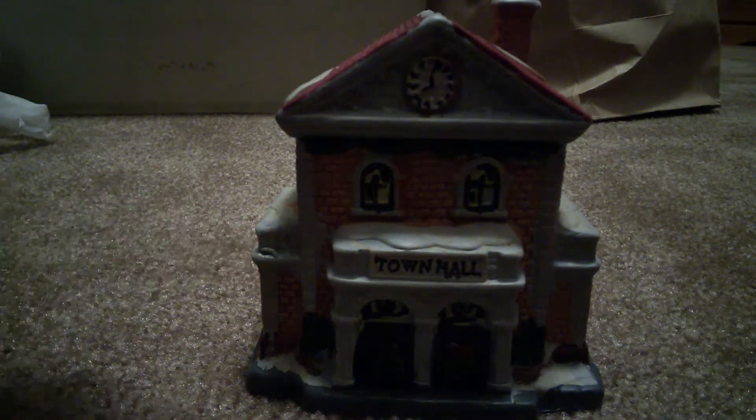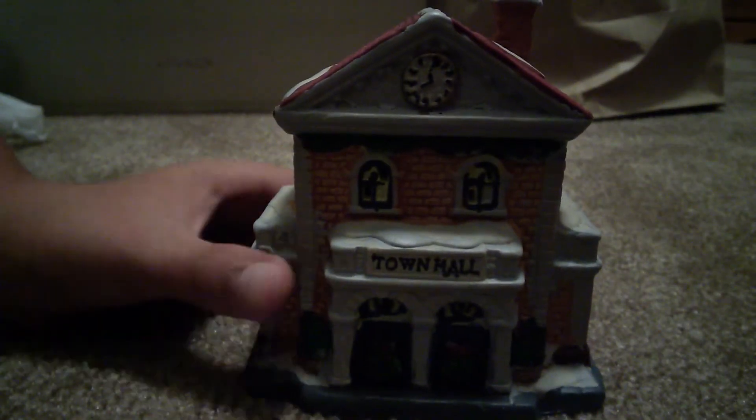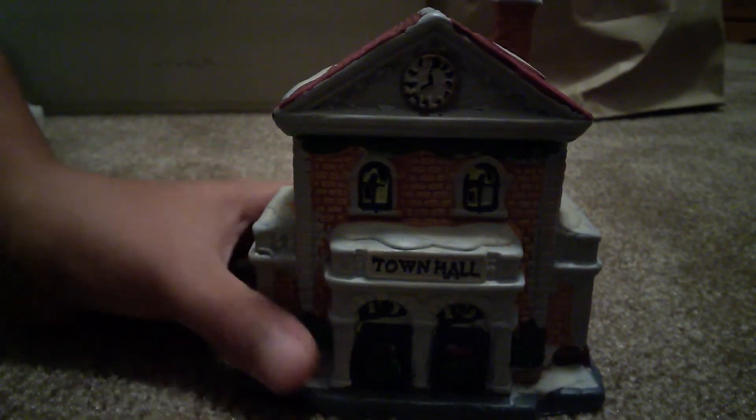Here is our last house of this video — sorry if this video is getting extremely long. Our last one is the town hall. I'll do a part two on the gray bag right over there. Here is the town hall.